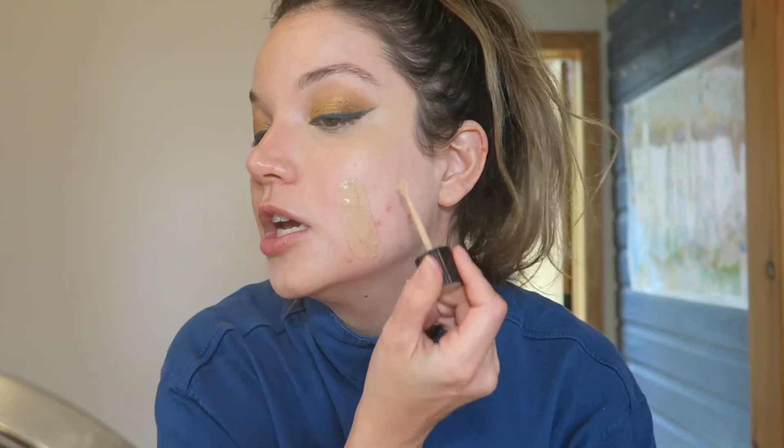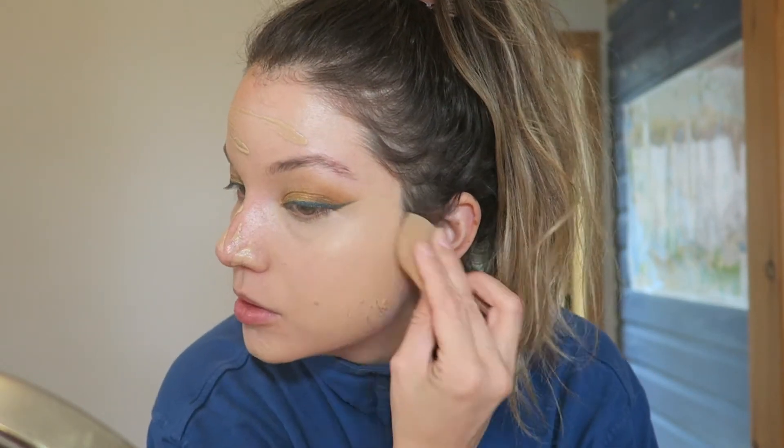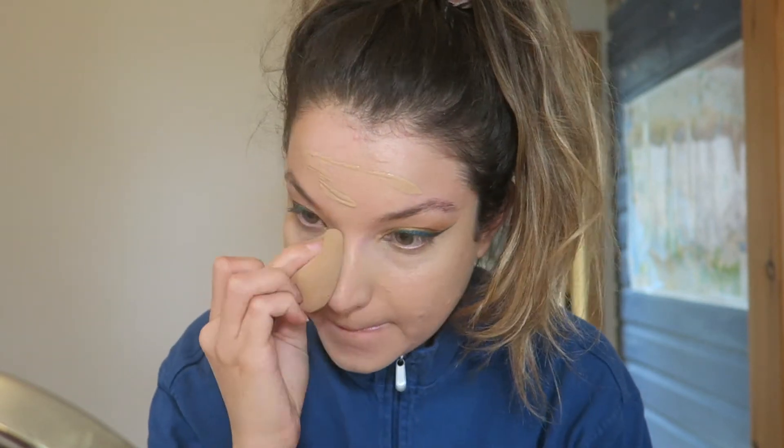Concealer is life! Now I'm going to pop on some foundation. The foundation I have with me is the YSL Fusion Ink Foundation — I'd say it's a medium coverage foundation with more of a matte finish. The color matched me nicely when I first got up here but I'm starting to get a little pasty. I'm just blending that out with my beauty blender. My skin is really cooperating today — it looks so smooth and nice.